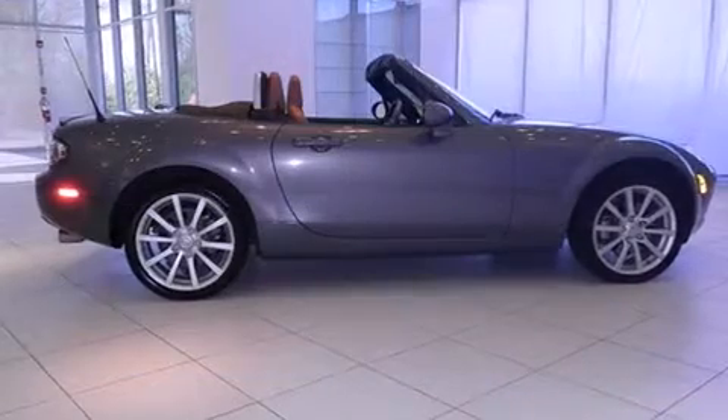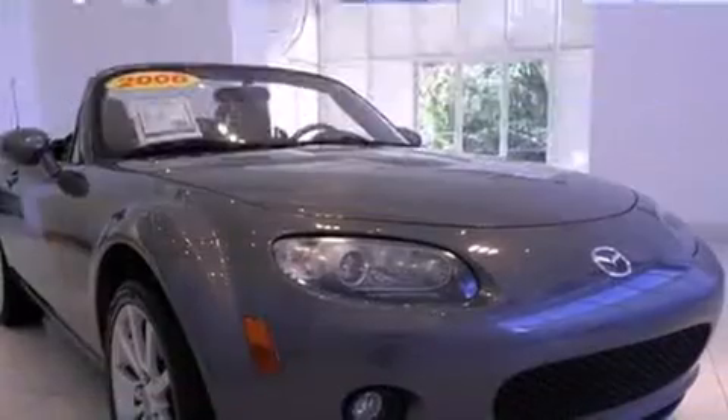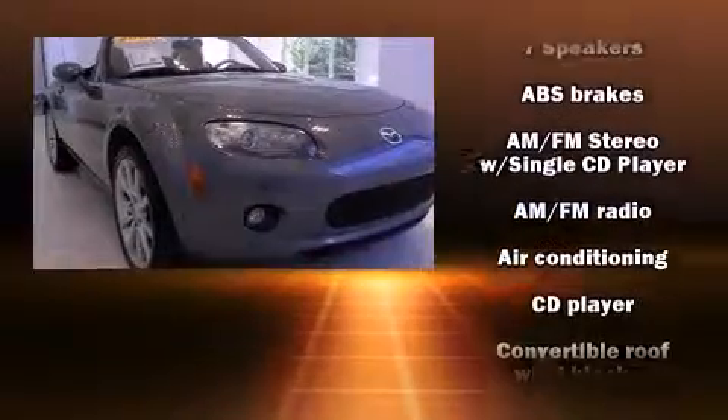All of the premium features expected of a Mazda are offered, including leather upholstery, one-touch window functionality, front fog lights, and power windows.